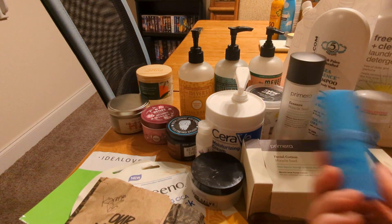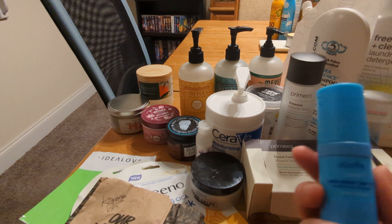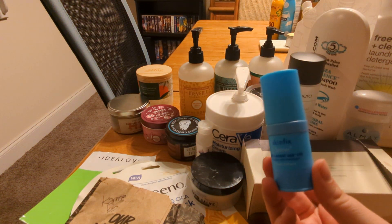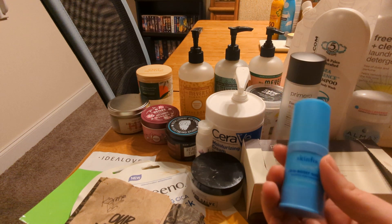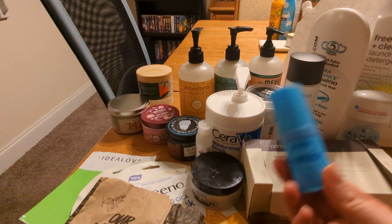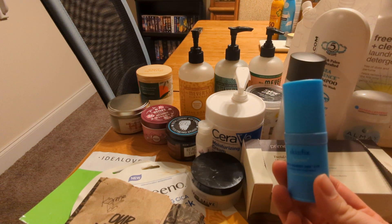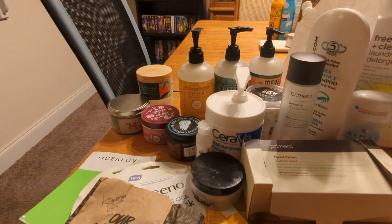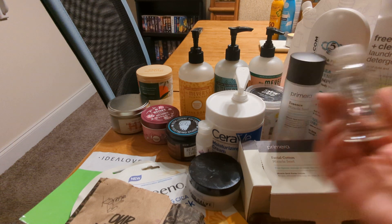This is the Skinfix Barrier Ultra Boost 360 Eye Cream. I like this one a lot but it is very expensive. I got this on Boxycharm for around $10, so I will absolutely get it in that kind of context in the future, but I would not get it at full price — I think full price it's over $40.